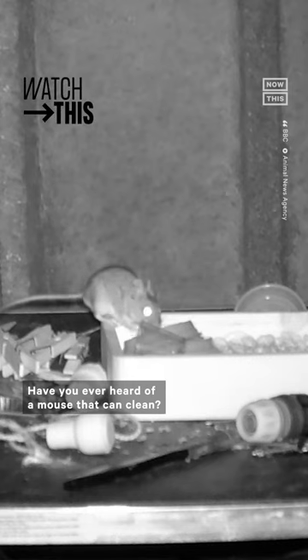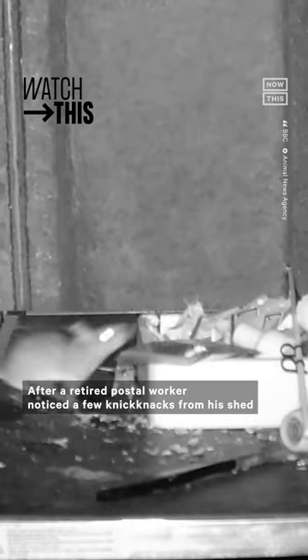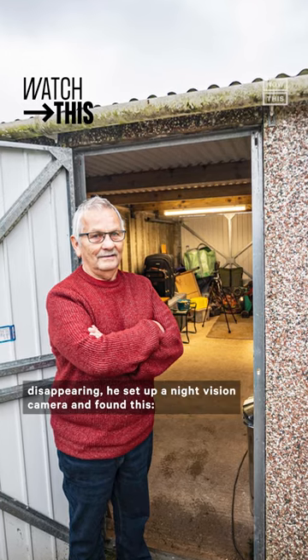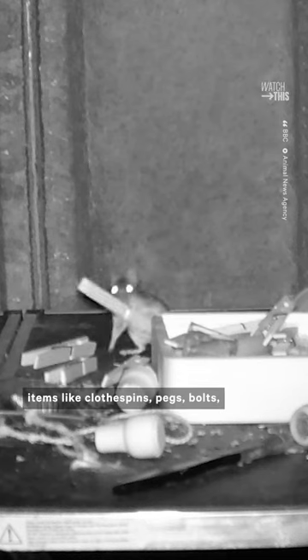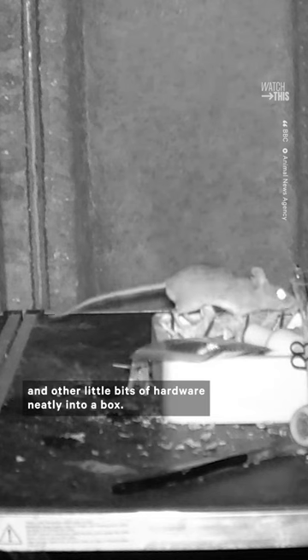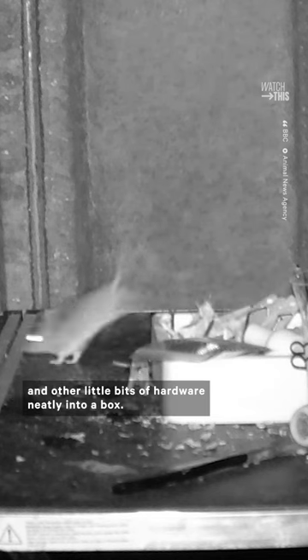Have you ever heard of a mouse that can clean? After a retired postal worker noticed a few knick-knacks from his shed disappearing, he set up a night vision camera and found this. A tiny mouse picking up and even organizing items like clothespins, pegs, bolts, and other little bits of hardware neatly into a box.